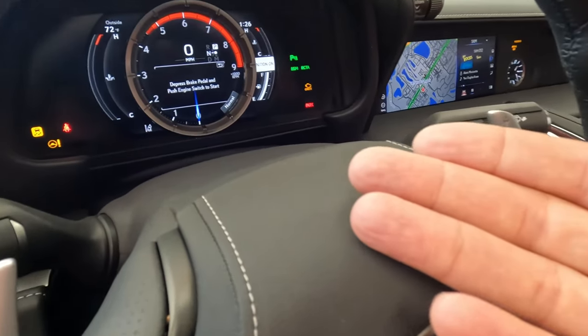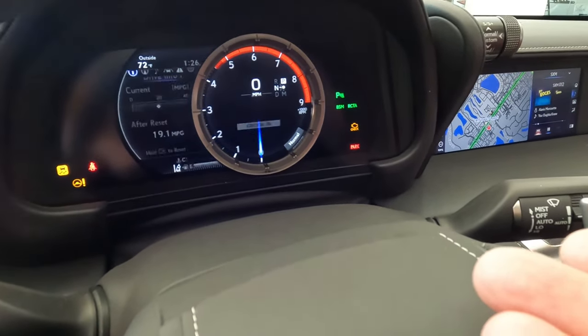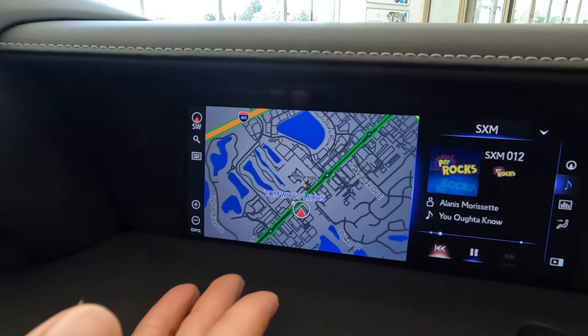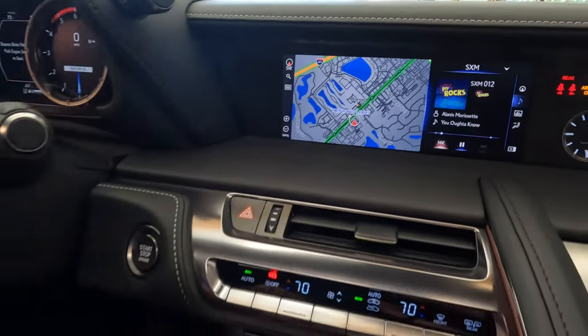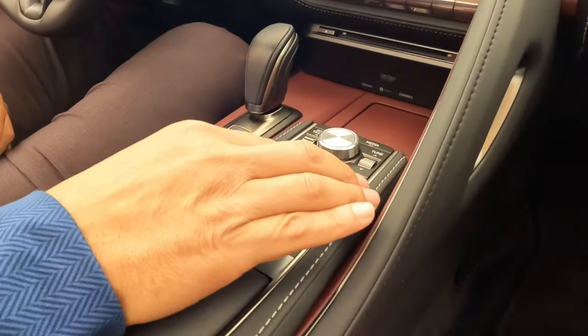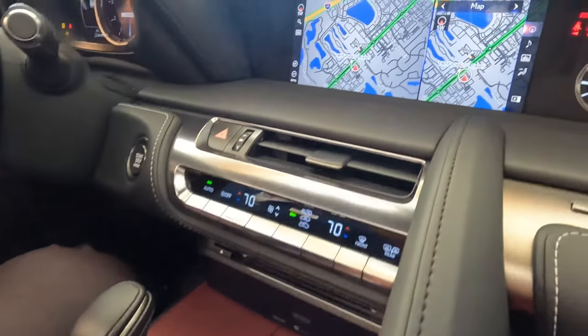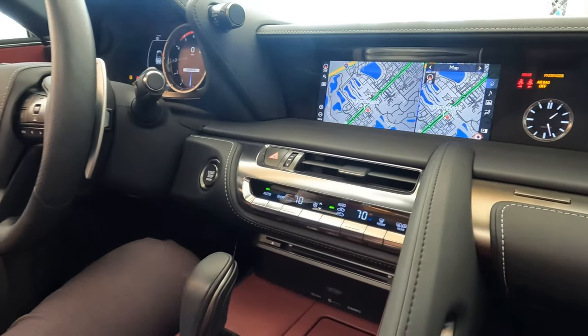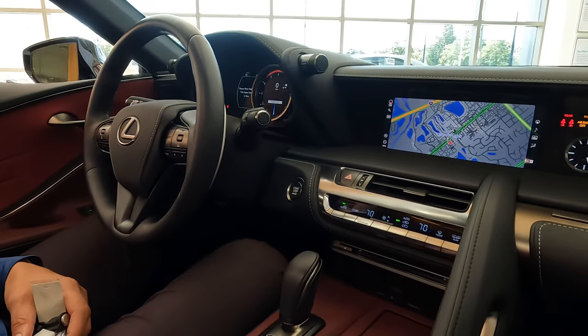Here you have the automatic information center. Then you go here and you're going to see a split screen navigation screen. With hands-free, soft touch controls, you can change information, climate control, or you can pull up navigating the screen.